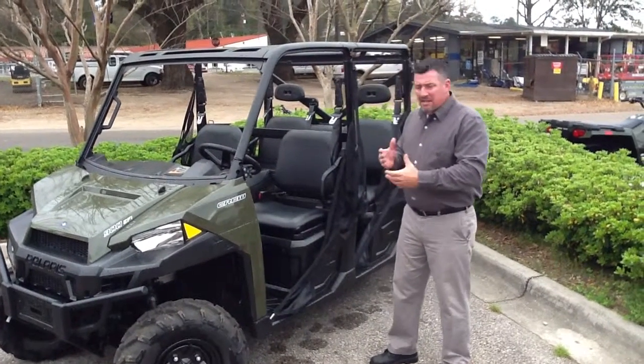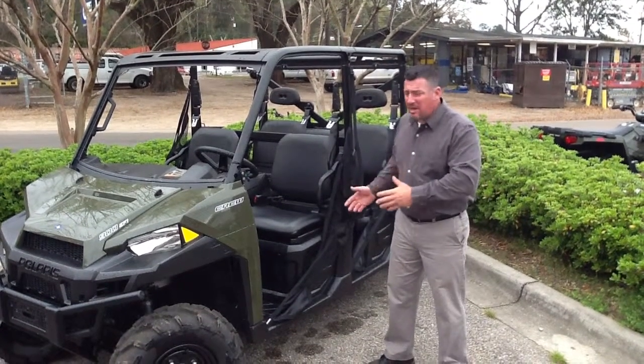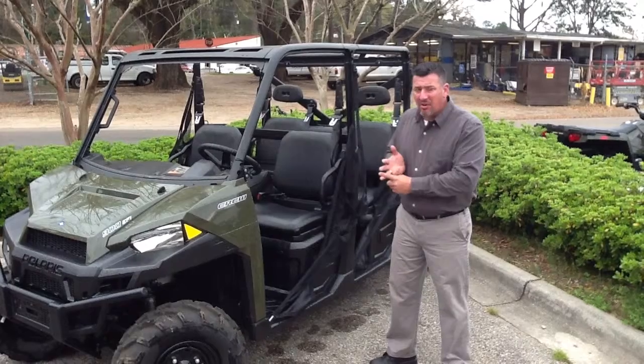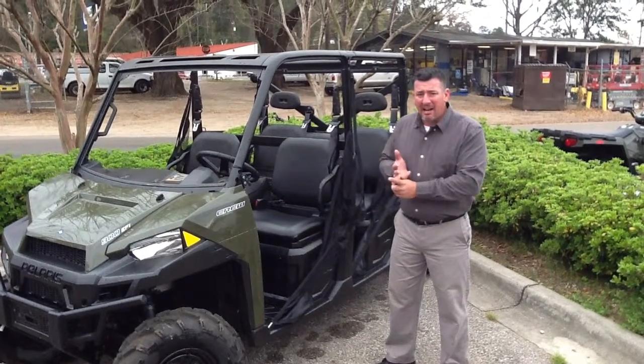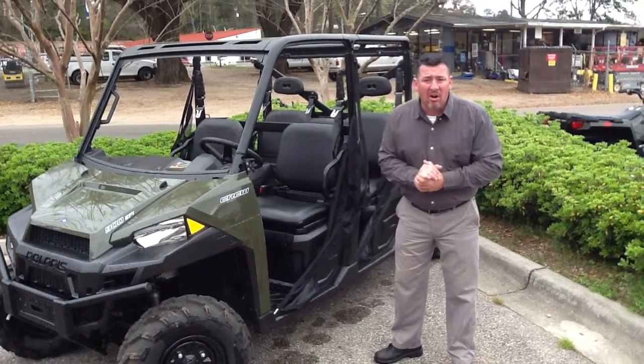It has the highest tow capacity, highest top speed, and highest load capacity of any in the market — the most luxurious, hardest working, most industrial-grade unit side-by-side out there. It fits six adults and has a little richer comforts than anyone else on the market.